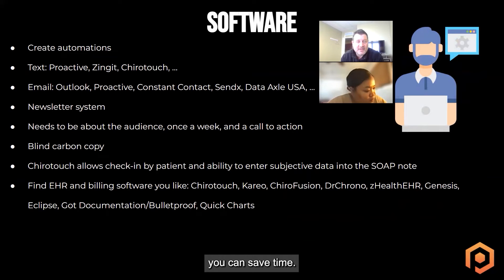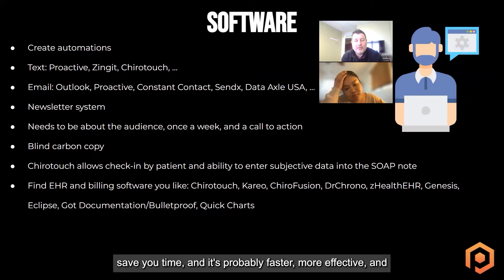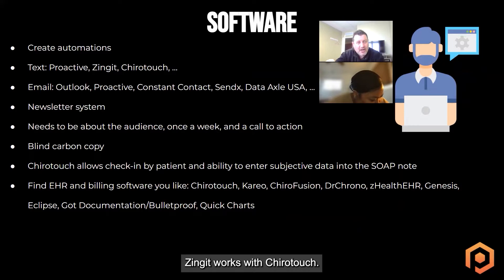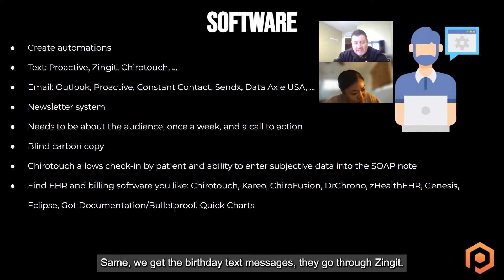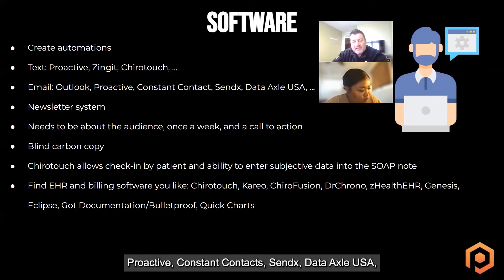Software — as much as you can, create automation so it's not you or your staff having to do all of that manually. You can save time. A lot of it can be automated, probably faster and more effective. We use text messages — we're actively sending texts to all our patients in our dashboard. Zingit works with ChiroTouch. You can also do messages through ChiroTouch, but Zingit interfaces with ChiroTouch and our patients get reminder texts and birthday text messages through Zingit. You can email patients — Outlook, ProActive, Constant Contact, SendX, DataXL USA. There are other email programs out there to keep in touch with your patients.